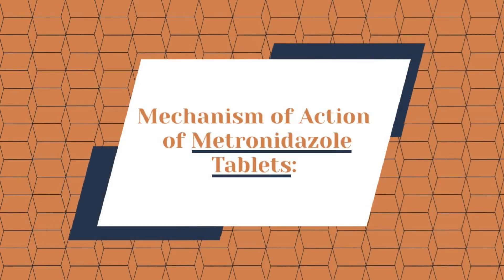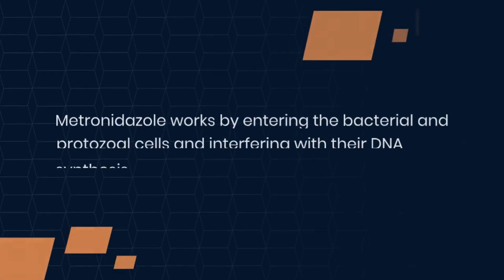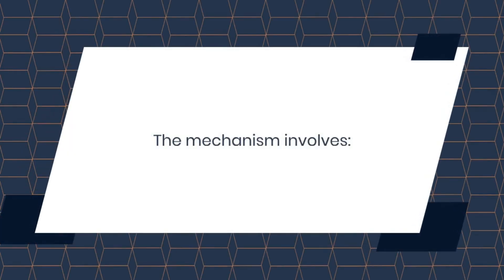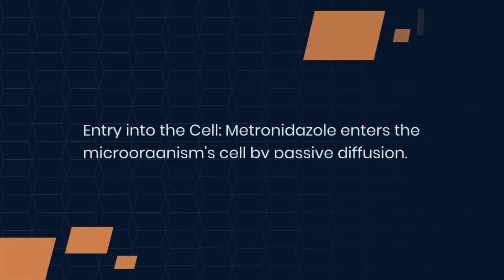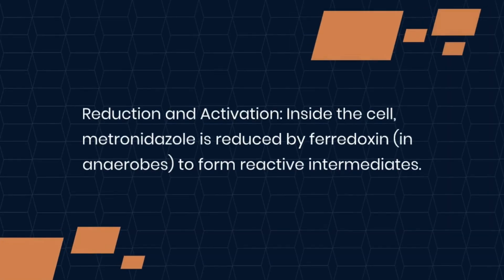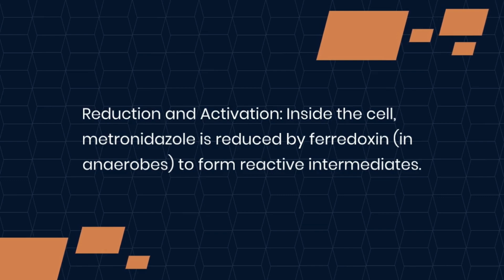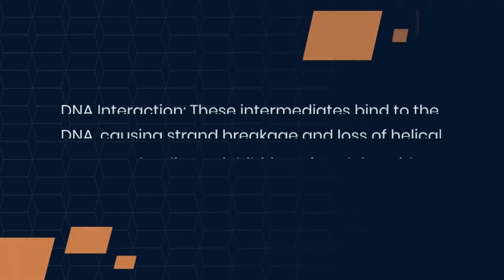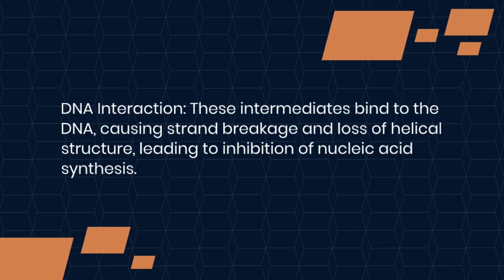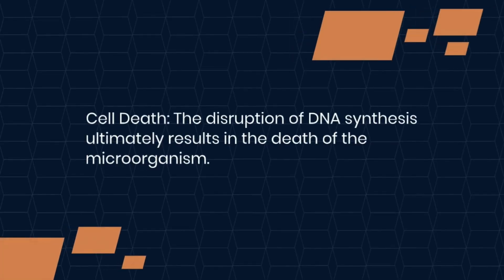Next, mechanism of action of metronidazole tablets. Metronidazole works by entering the bacterial and protozoal cells and interfering with their DNA synthesis. Metronidazole enters the microorganism's cell by passive diffusion. Inside the cell, metronidazole is reduced by ferredoxin to form reactive intermediates. These intermediates bind to the DNA, causing strand breakage and loss of helical structure, leading to inhibition of nucleic acid synthesis. The disruption of DNA synthesis ultimately results in the death of the microorganism.